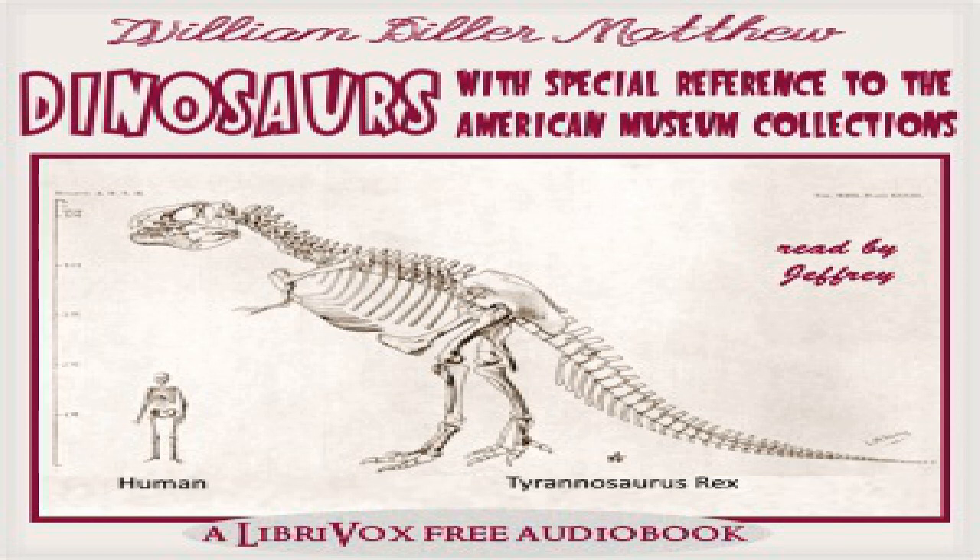Chapter eleven, Part two: The Dinosaurs of the Bone Cabin Quarry, by Henry Fairfield Osborn. One is often asked the questions: How do you find fossils? How do you know where to look for them? One of the charms of the fossil hunter's life is the variety, the element of certainty combined with the gambling element of chance. Like the prospector for gold, the fossil hunter may pass suddenly from the extreme of dejection to the extreme of elation.